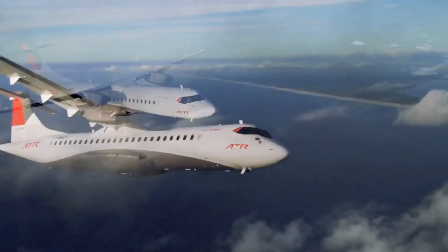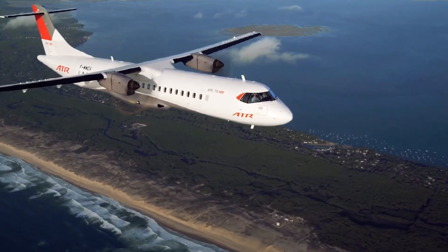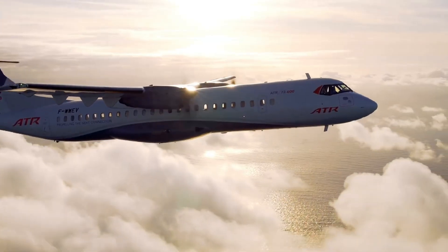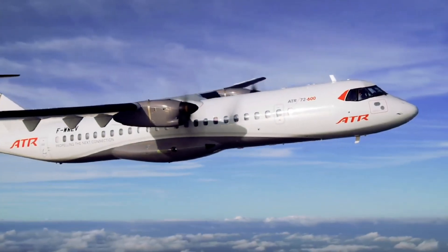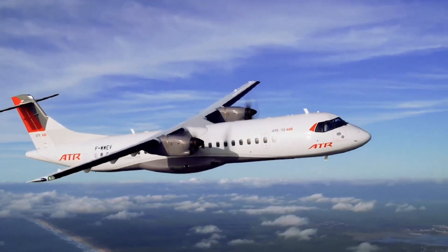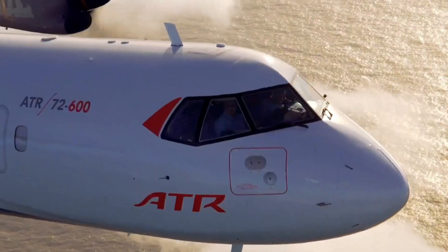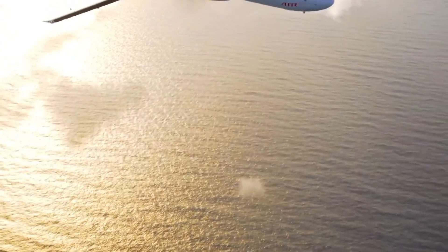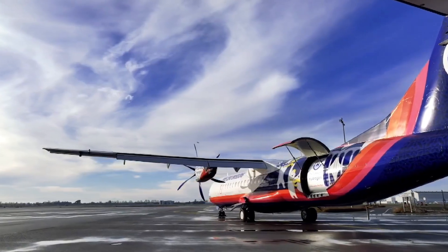In a landmark achievement, the company conducted a successful test flight in March 2023 of a hydrogen-powered Dash 8, demonstrating the real-world viability of its technology. Despite this breakthrough, Universal Hydrogen shut down operations in June 2024 due to financial headwinds, underscoring the significant challenges still facing the transition to clean aviation. Their journey remains a key chapter in the early push toward zero-emission flight.